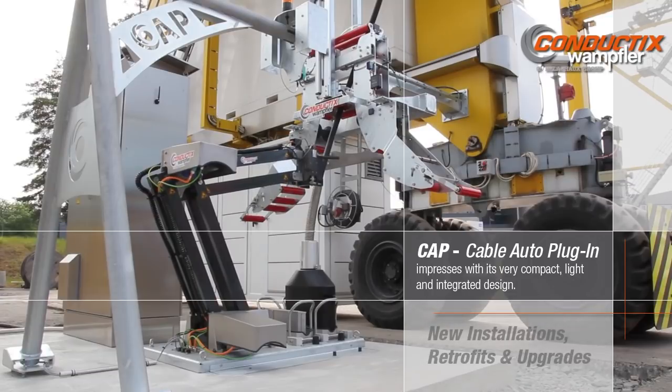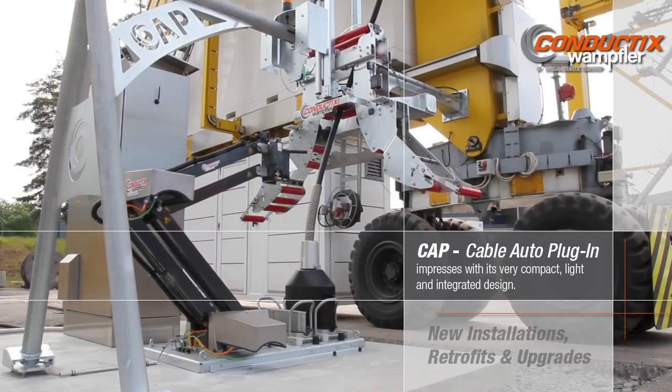CAP is available for new installations, as well as retrofits or upgrades of existing cranes.